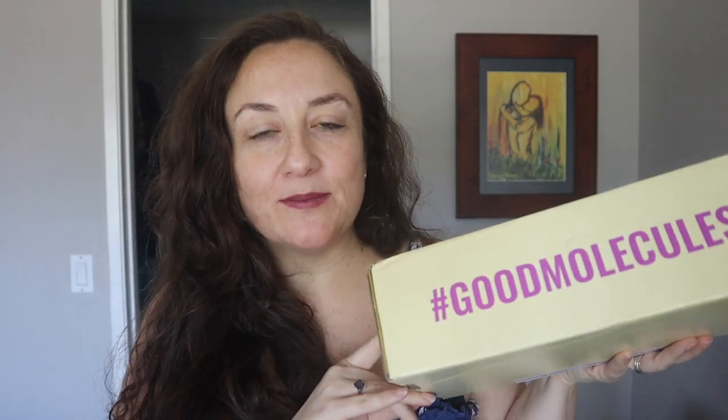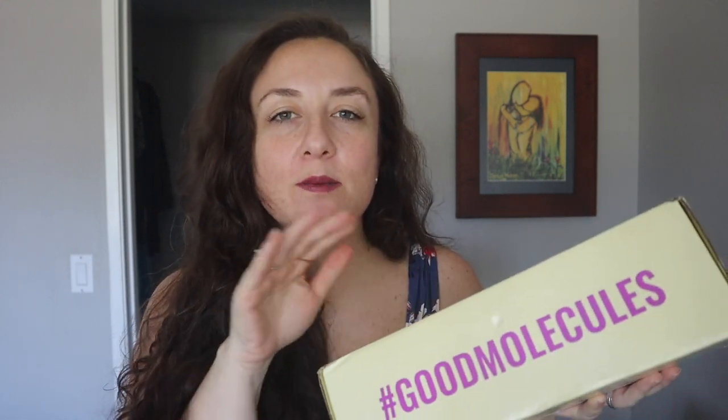Welcome to my channel. I wanted to do a video about Good Molecules — they contacted me wanting to send me some PR. They are a company through Beautylish. I don't know too much about them, so hopefully there's some information in the box. I received an email and they said no obligation, just want you to try it, hopefully you'll get a chance to share it on your social media. So it was a really nice, no-strings-attached kind of deal. They're based in San Francisco, which I lived in for 10 years — my heart is in San Francisco — so that definitely made me excited to try it.